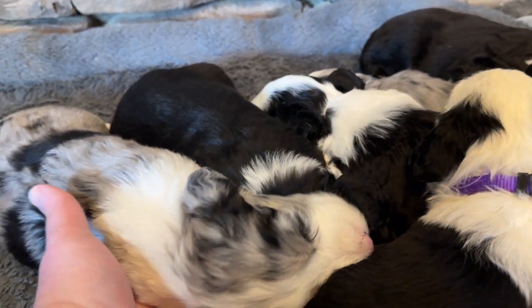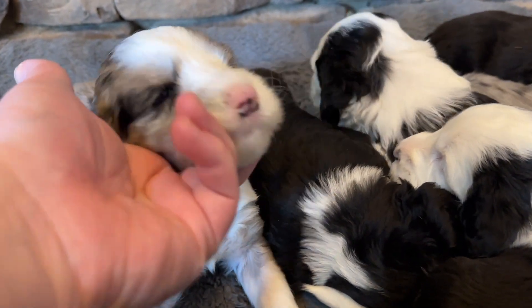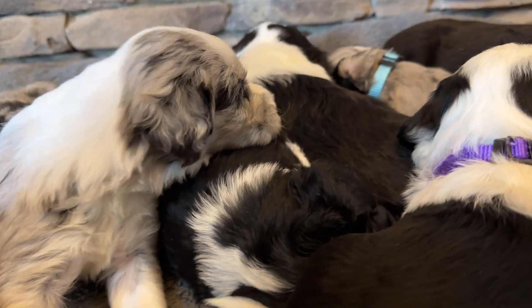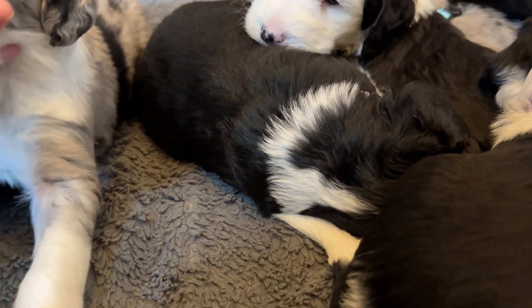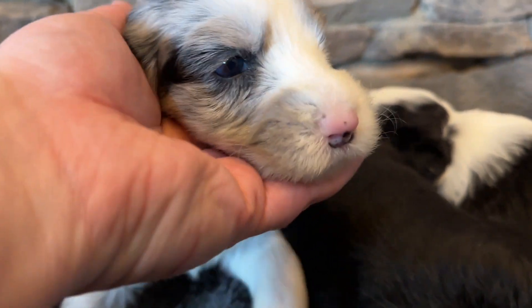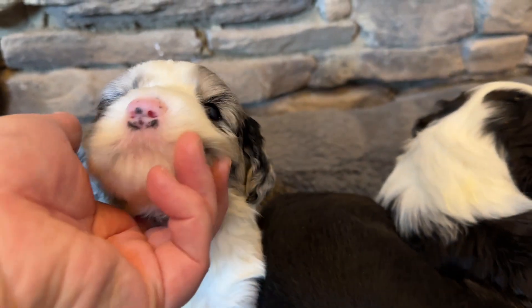Next we have Parsley, our other Merle boy. I do think I was seeing some blue in Parsley's eyes. We'll keep watching to see as he gets older if he's going to have blue eyes.